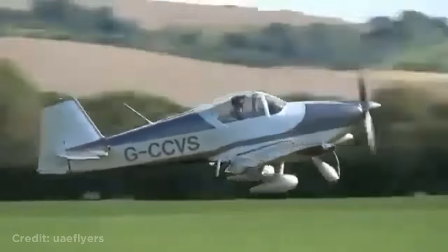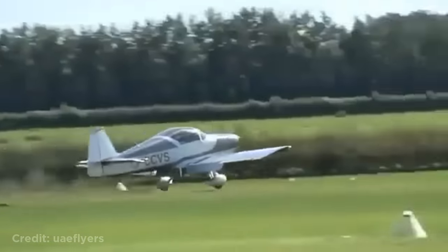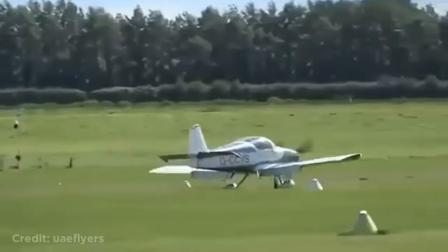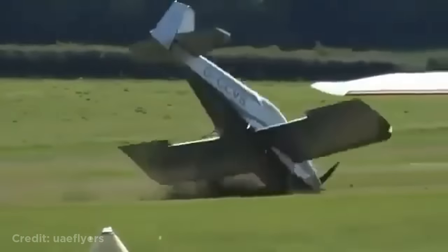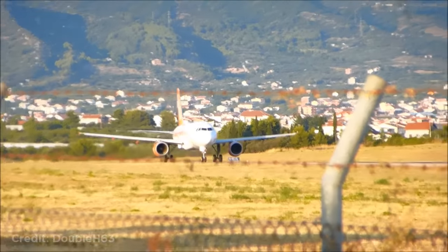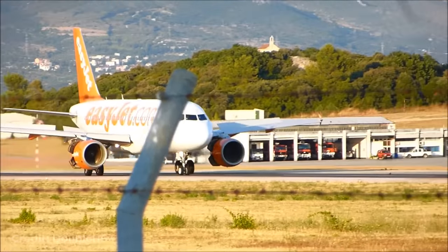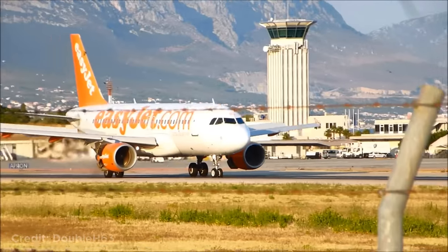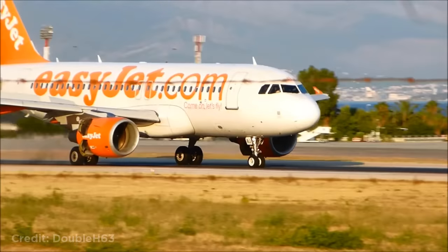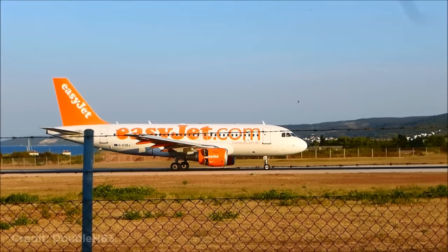This plane flipped over, but luckily no one was injured. This plane was taking off but then the pilots heard a loud bang and had to abort the takeoff. The plane braked as hard as possible, causing the brakes to get really hot and firefighters had to respond.